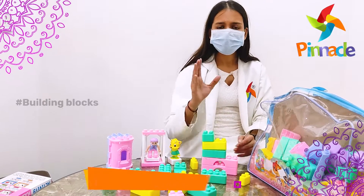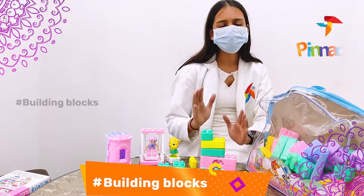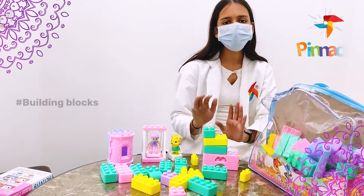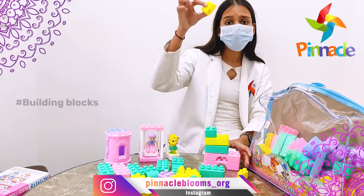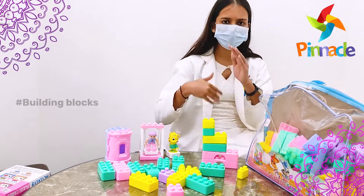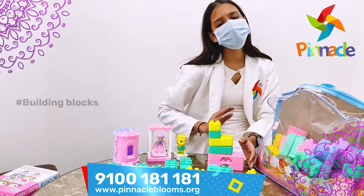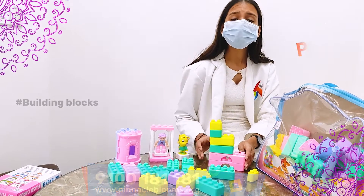Another way is to tell them they have to make a specific design and time them — in this much time, you have to make it. If you give them a time limit, they actually start doing it faster, which improves their speed. Also, this activity improves kids' fine motor skills because they have to hold the pieces. They learn balancing because they have to place pieces on top of each other. It also improves their attention and sitting tolerance. They become more creative and their thinking ability improves.